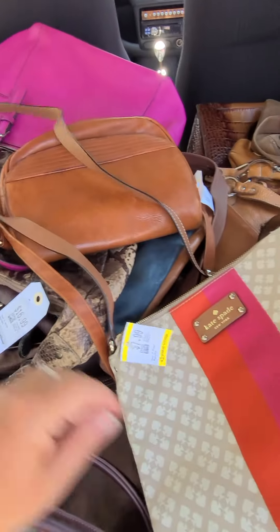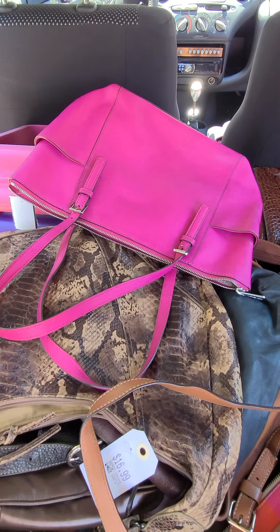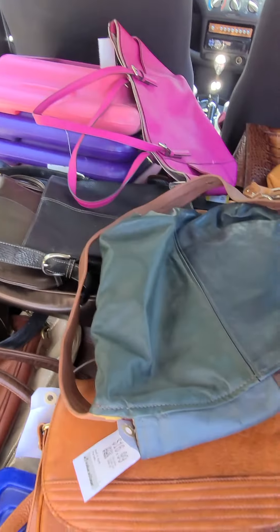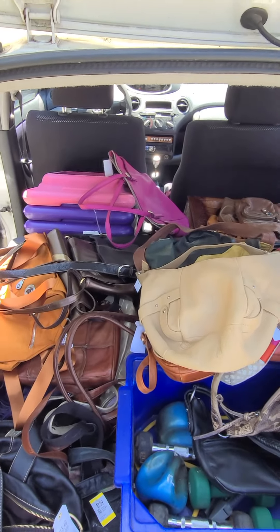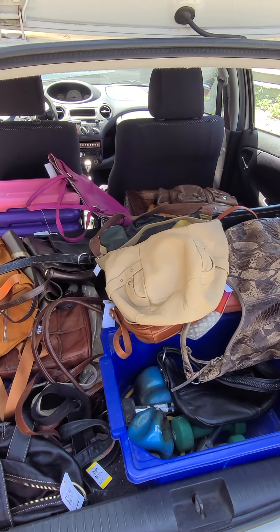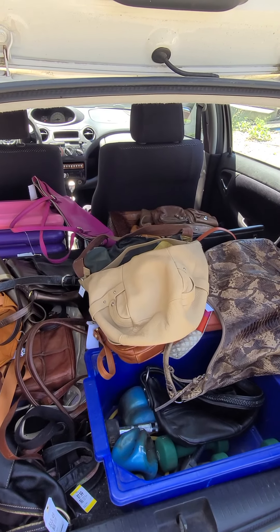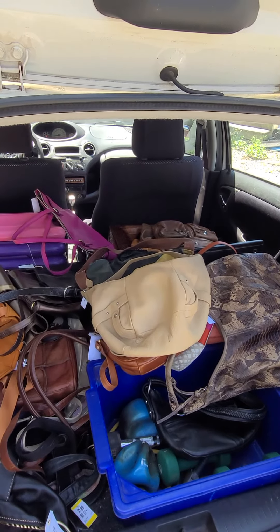There's some Kate Spade, a vintage saddle bag. The pink is Michael Kors, this reptile is Danie — look at this one, isn't that great? So hopefully over the next couple weeks I'll be processing all this stuff, cleaning it all up, putting it in whatever category it deserves to be in, and listing. Yeah, that's what I've been doing for the past two days — success!